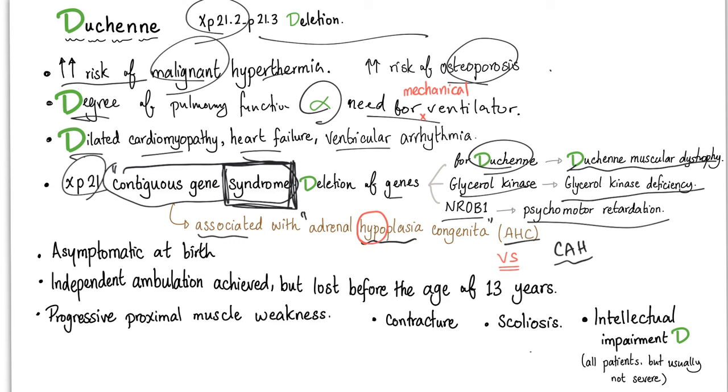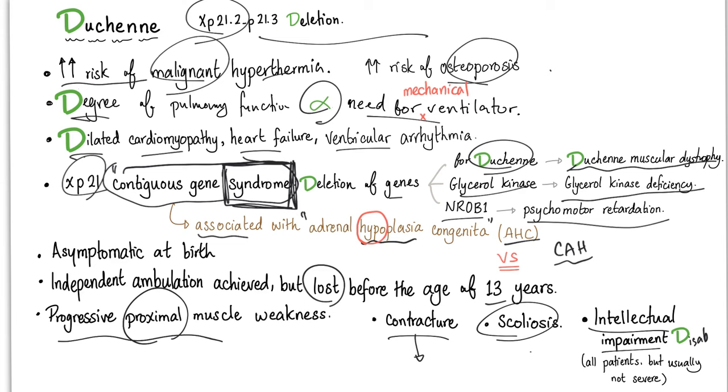Duchenne muscular dystrophy is usually asymptomatic at birth. Then there is a period of independent ambulation — the child is actually able to walk on his own with no support. But then there is deterioration, and this ability to walk independently is lost before the age of 13. There is progressive proximal muscle weakness — proximal, not necessarily distal — as well as contractures and scoliosis. Intellectual impairment is common, but an IQ below 70 occurs in only about 20–30% of cases. Most patients show only a slight IQ decline and can function in a classroom with some support.